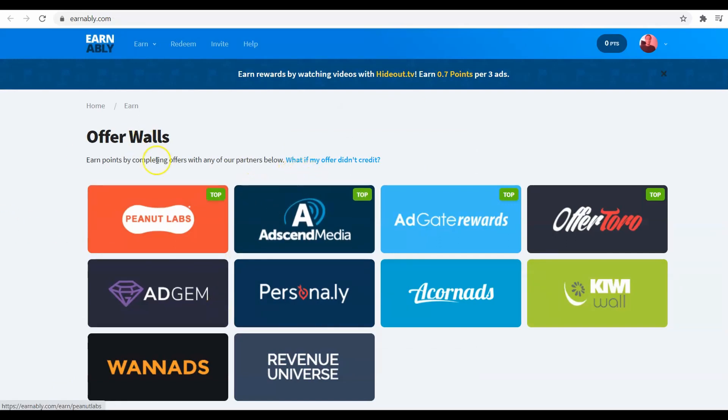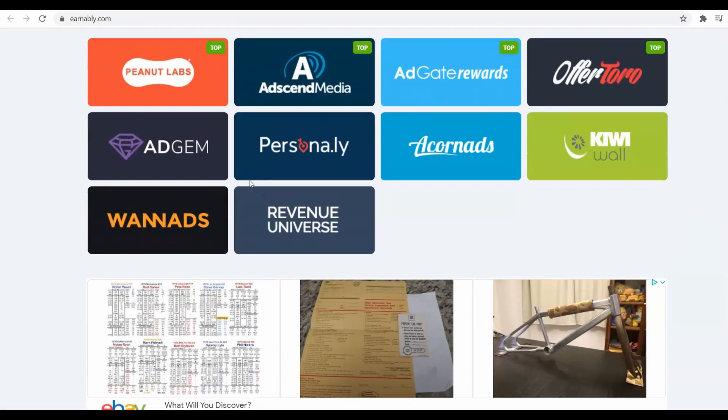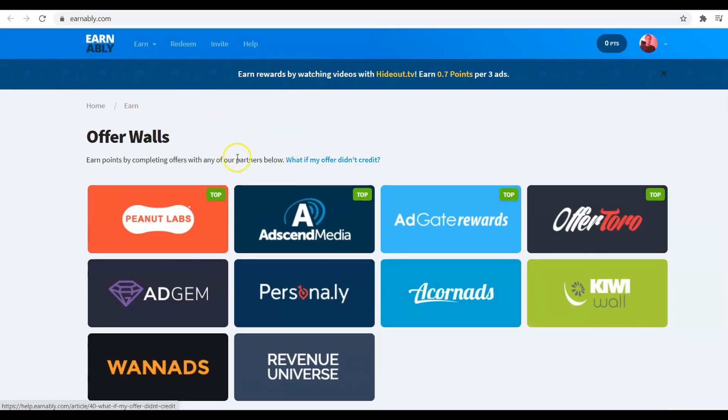To get started, you're going to sign up for the website. It asks for your email address, username, password, and mobile phone. It doesn't ask for your country, so I believe you can do it from anywhere in the world. Once you've created your account, I'm going to show you from the inside what it looks like. There are a lot of offers and things to do, and here's how you're going to earn your points to get money into your PayPal.